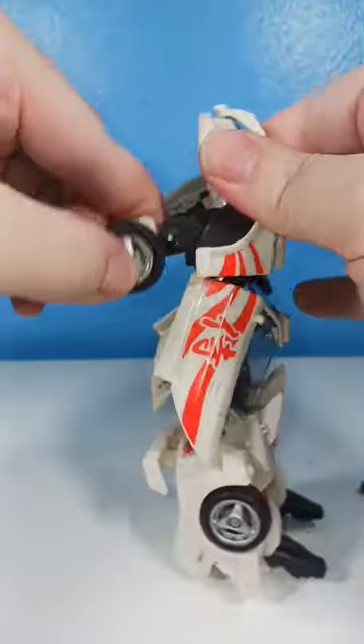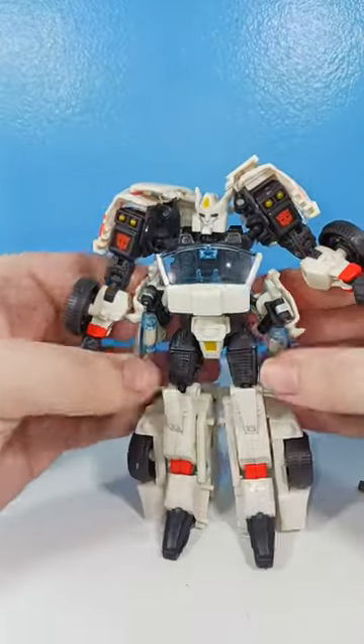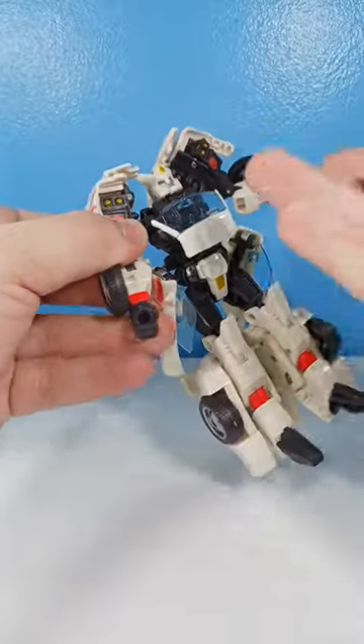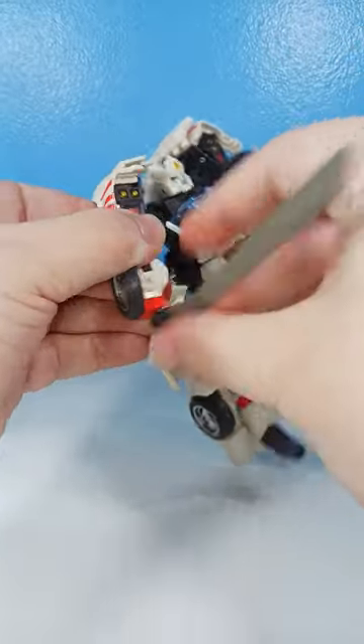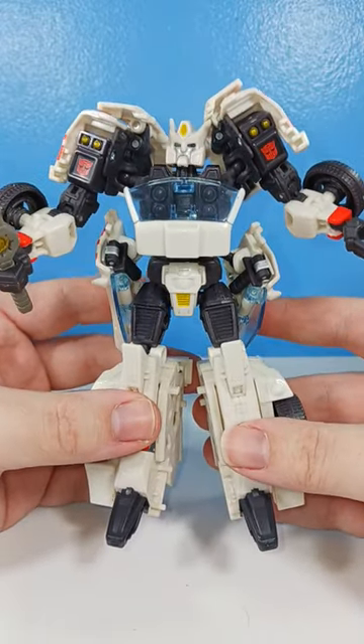I seriously don't think we need a new Drift toy. Looking at this, I think this is just fantastic. I know I don't have the windows in, but just go buy this toy, man. Seriously, if you don't have it, you need it.